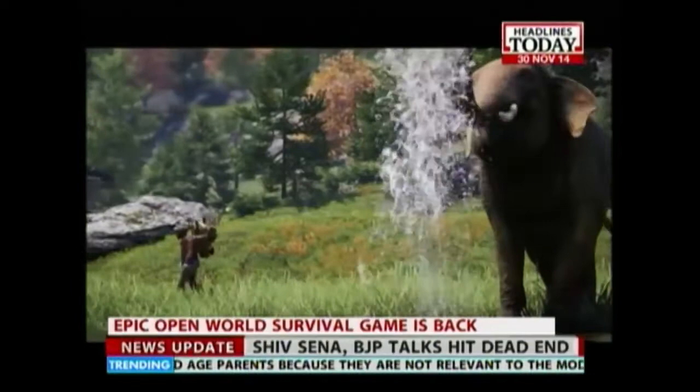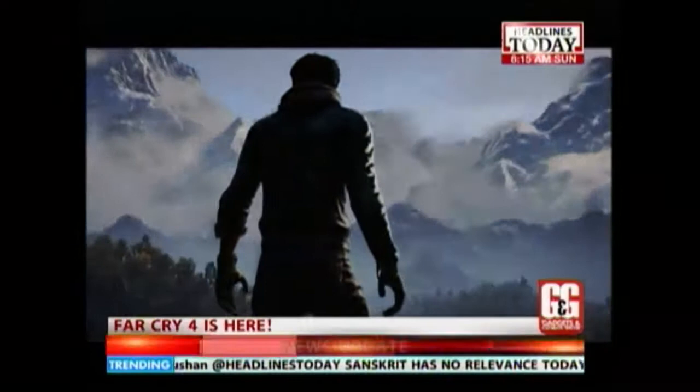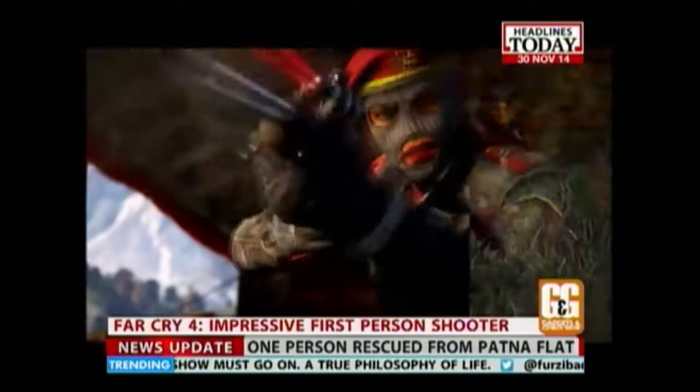Set in Kirat, a fictional region in Nepal, Far Cry 4 is packed with snowy mountains, ancient temples, religious statues and a whole lot of wildlife. In this installment you play as Ajay Khalek, an American who has returned to his mother's homeland to spread her ashes and fulfill her dying wish. But you end up caught in the middle of a civil war and the antics of an evil dictator.